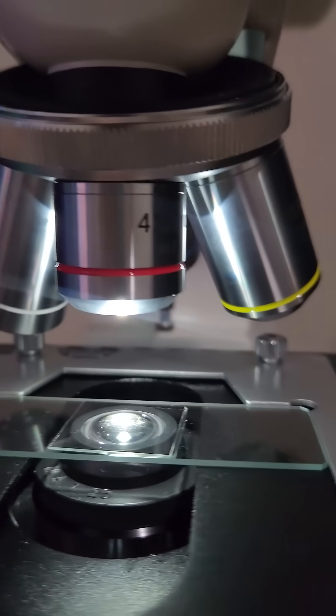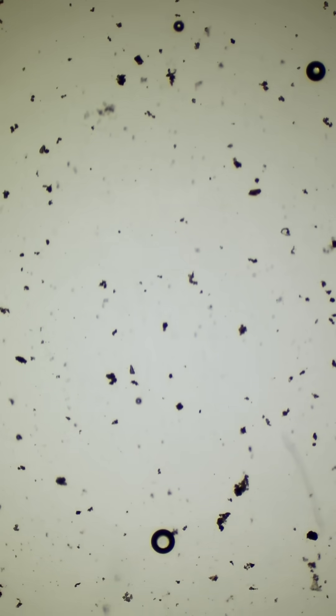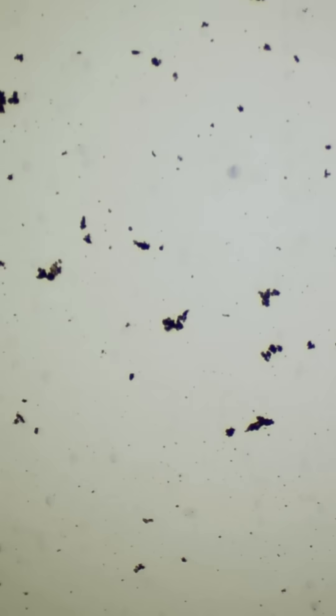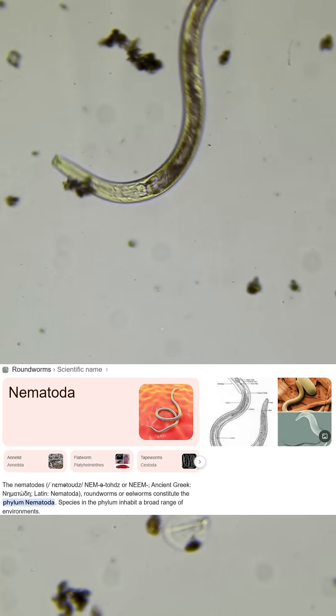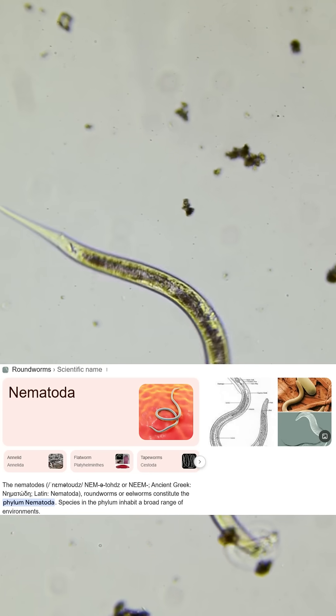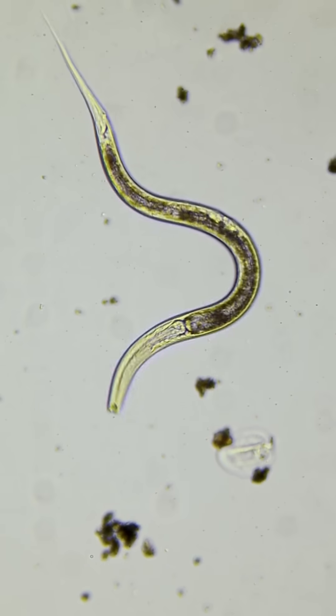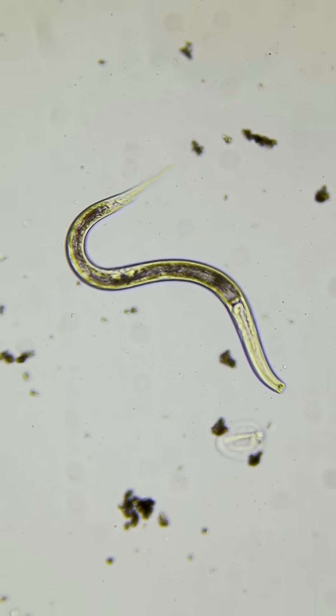I placed the sample order onto the slide and this will be the first time ever using this microscope, so wish me luck. And I have luck — my first ever nematode, a roundworm if you will. I don't know the exact scientific name for this, but I know that it's a nematode and it looks pretty awesome.